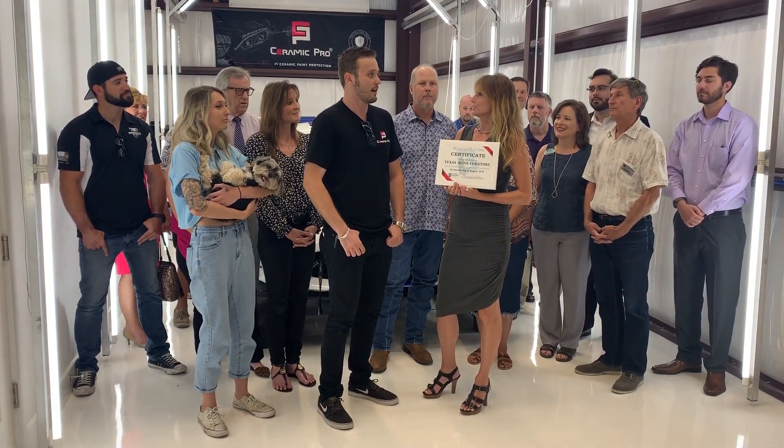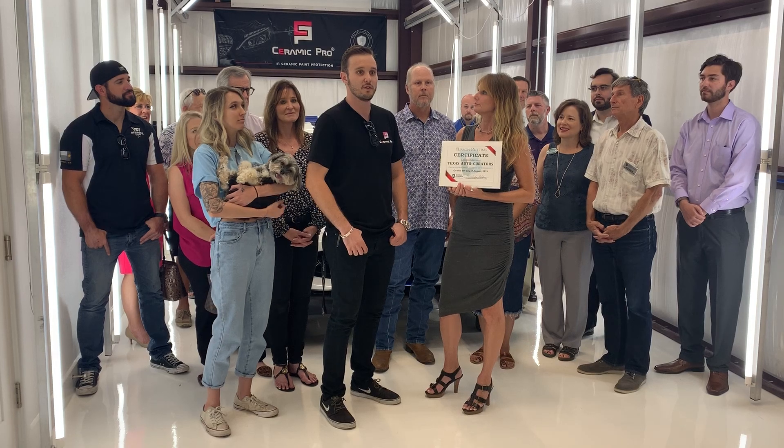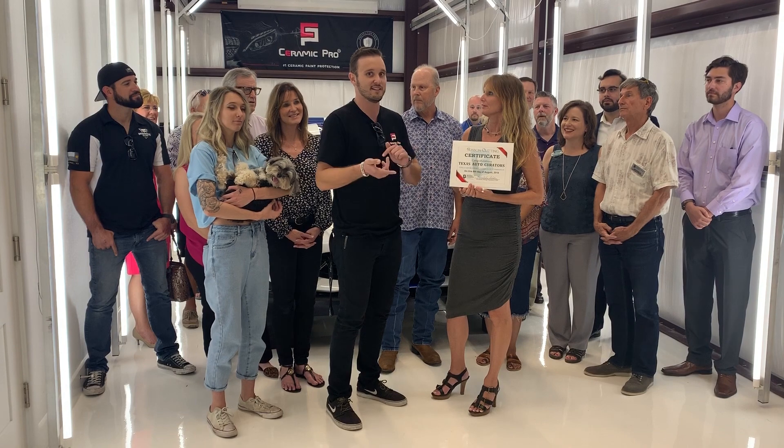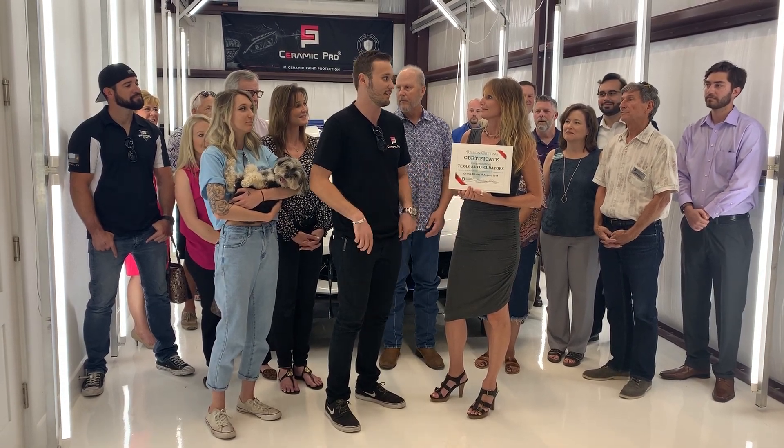Do you have any online presence? Right now I have a Facebook page — if y'all could go and like that, that would be great. And then I might be creating an Instagram; I might just put my personal one into the business one because I have a pretty good following on there.